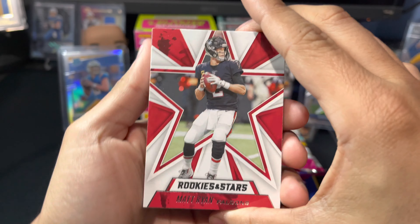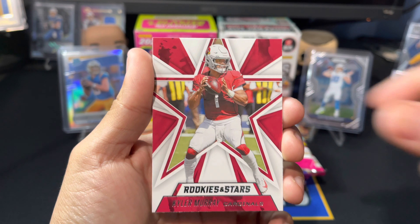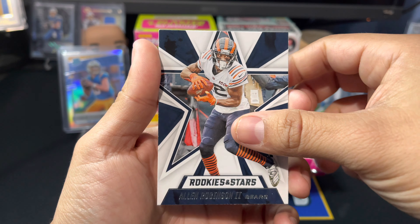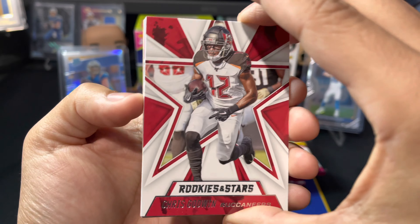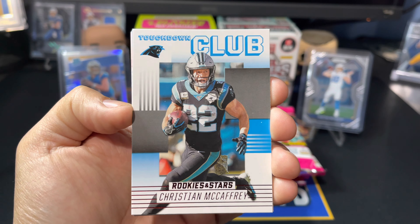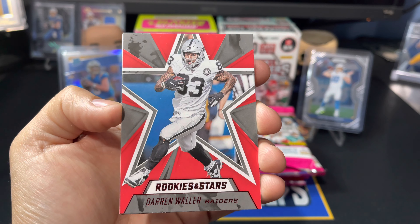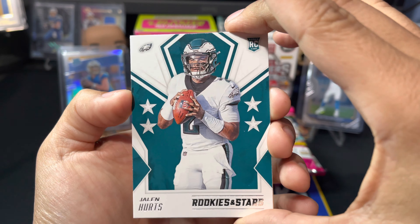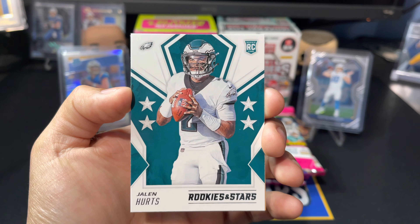Pack 2 — no mem card in this one. We got Matt Ryan, Marlon Mack, Kyler Murray, Josh Jacobs, Devin Singletary, Allen Robinson who's a free agent, Chris Godwin who I think they're looking to re-sign and keep with Tampa, a Touchdown Club CMC, a red parallel Darren Waller — pretty cool looking card — and a Jalen Hurts rookie. Future starter for the Philadelphia Eagles now that Carson Wentz has been traded.